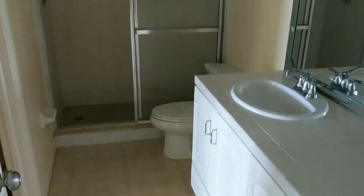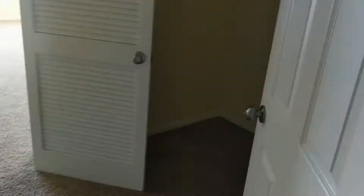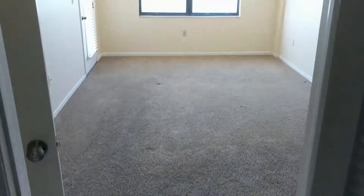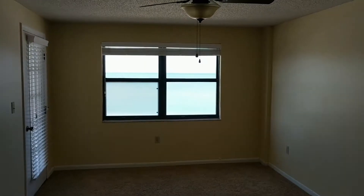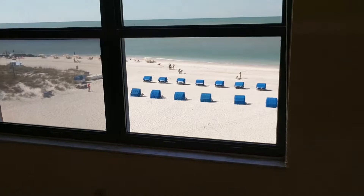Here's the master bath, and a large, oversized master closet. Again, carpet could probably go, but that's a pretty easy fix.